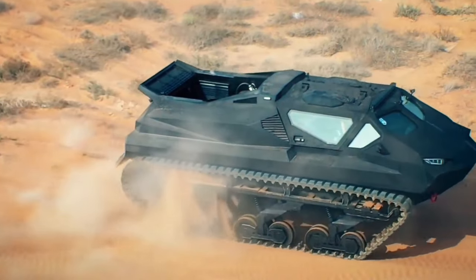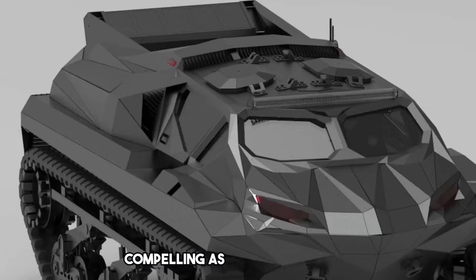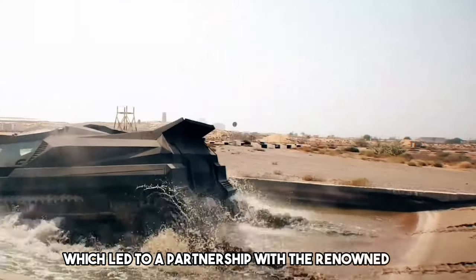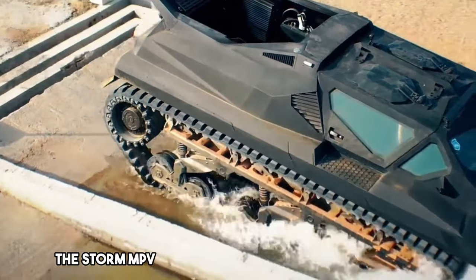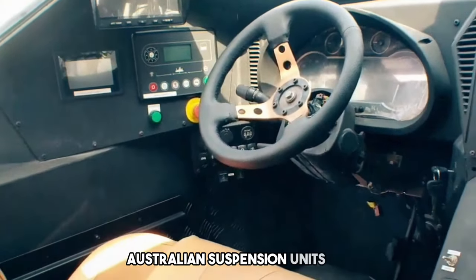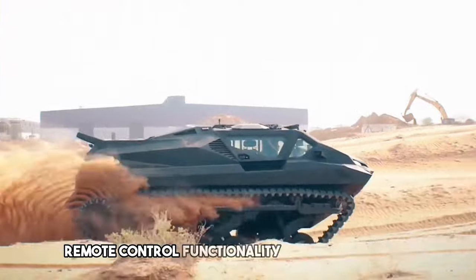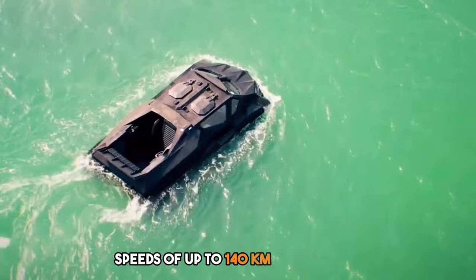Storm MPV — an electrifying all-terrain vehicle. The Storm MPV is an armored vehicle with a story as compelling as its capabilities. Developed by a Ukrainian team, this project encountered financial hurdles which led to a partnership with the renowned Strait Group, a powerhouse in armored vehicle manufacturing. The Storm MPV is a unique blend of international expertise: Finnish armor, Australian suspension units, and Chinese batteries combine to create a formidable electric amphibious machine. This versatile vehicle boasts remote control functionality and impressive performance — it can zip across land at speeds of up to 140 kilometers per hour.